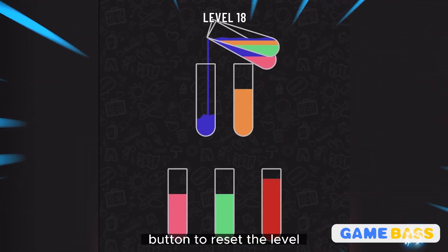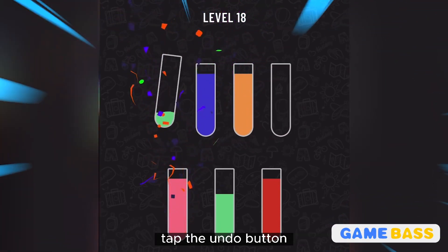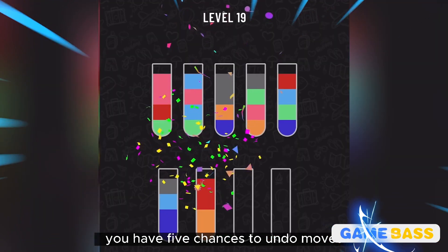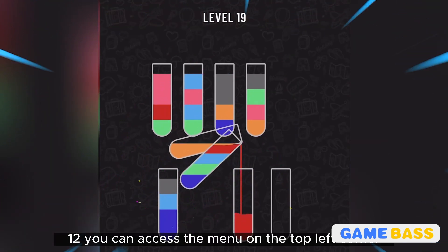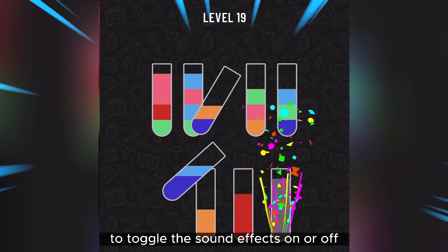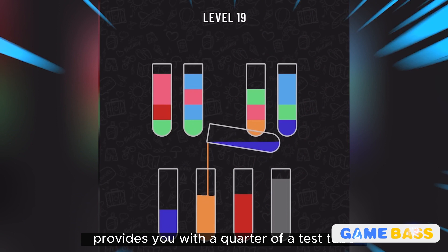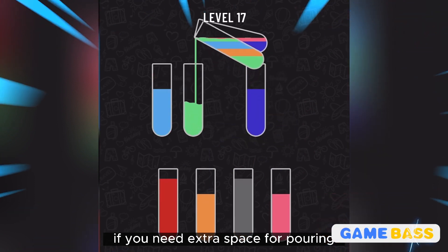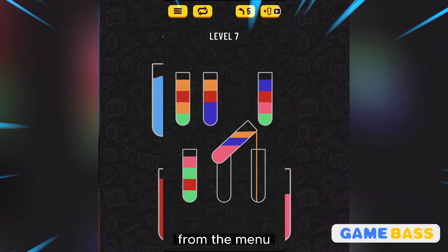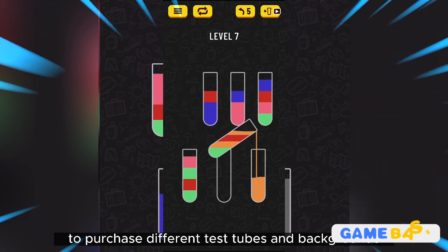Step eleven: if you need to undo your last move, tap the undo button — you have five chances to undo moves. Step twelve: you can access the menu in the top left corner to toggle sound effects on or off. The test tube button in the menu provides you with an extra test tube if you need additional space for pouring. From the menu, you can also access the in-game store to purchase different test tubes and backgrounds to personalize your gaming experience.